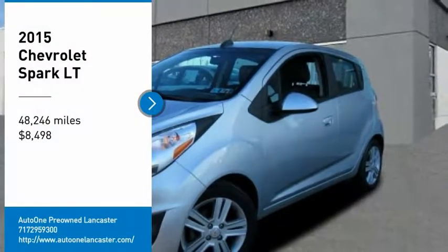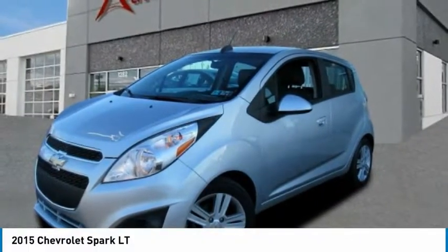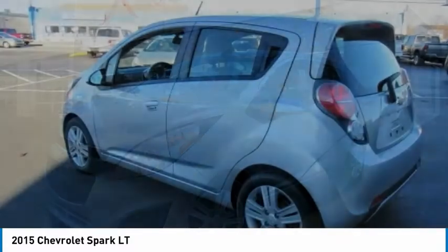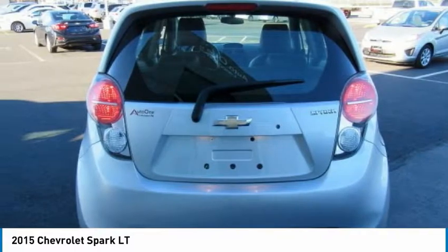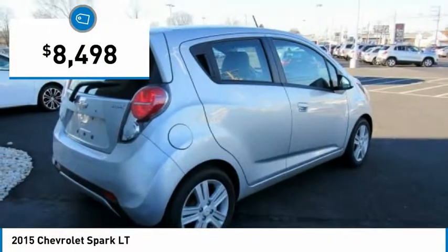You are going to love the 2015 Spark. Chevy Spark, Chevrolet's first minicar, offers effortless driving on congested highways and roads with excellent fuel economy and is priced below $10,000.